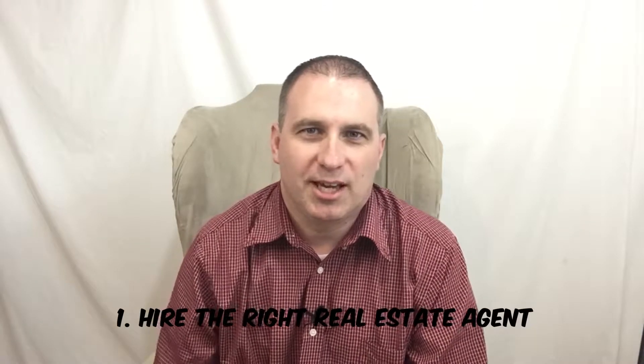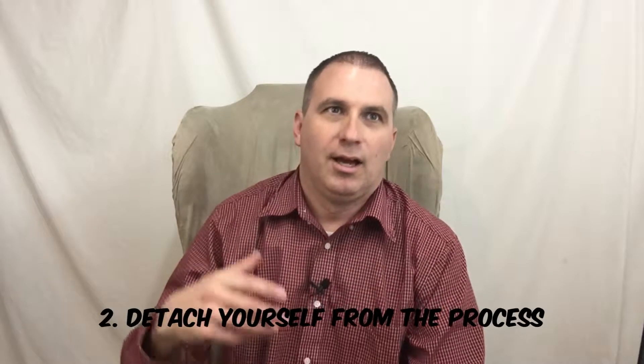Hey everyone, I want to share with you eight tips for the first-time or veteran home seller. Number one: hire an experienced real estate agent. Hire someone who knows what they're doing, who knows your market, and has sold real estate before — so preferably a realtor in good standing.